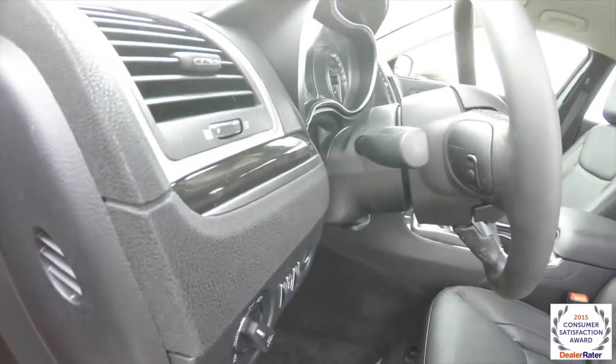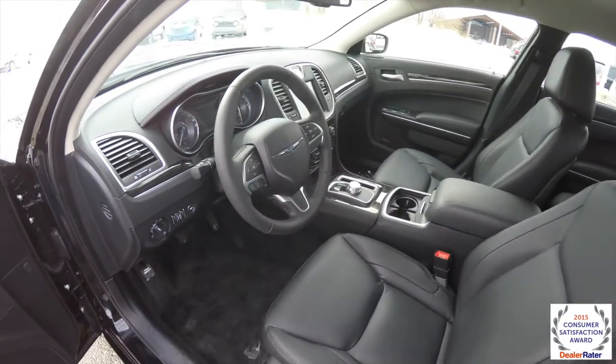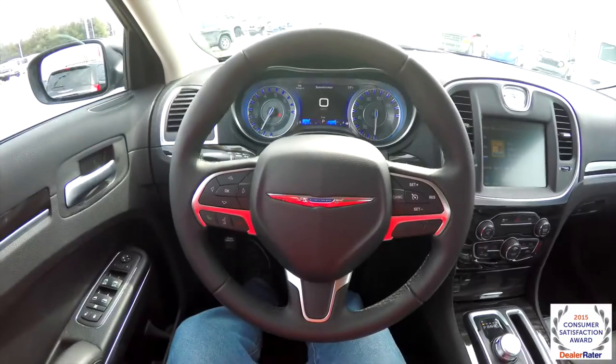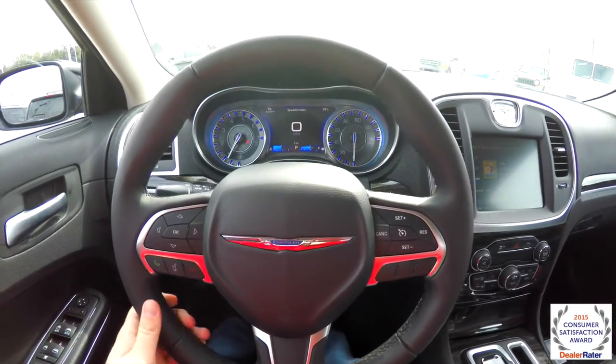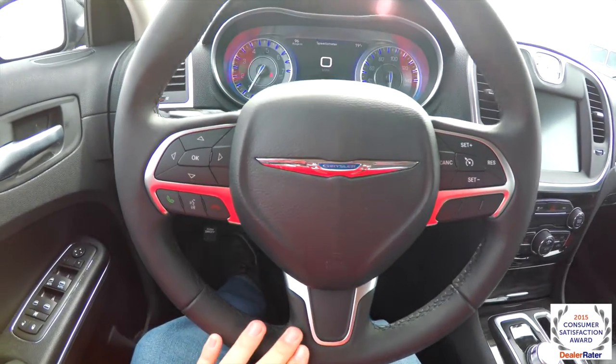There's a tilt and telescoping leather-wrapped steering wheel with audio controls — the steering wheel is new. Panning through the interior, it's an all-new steering wheel for 2015, and it's the new corporate wheel for Chrysler and Dodge.